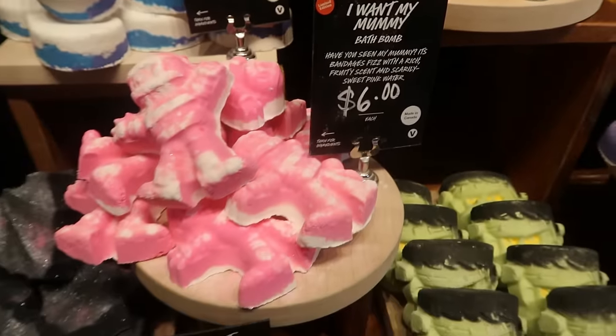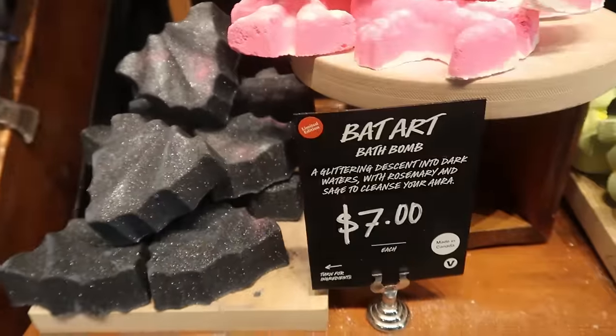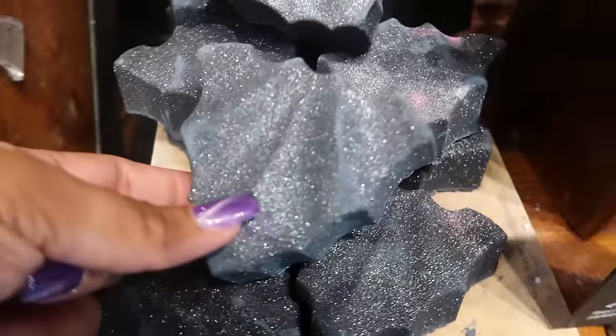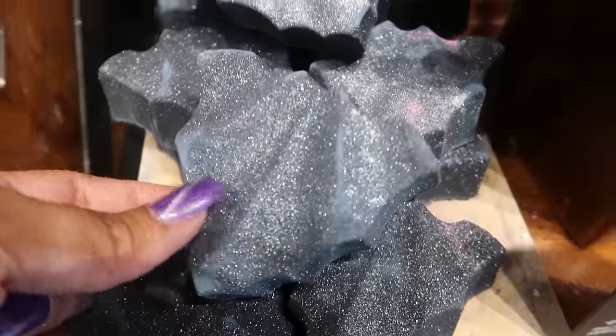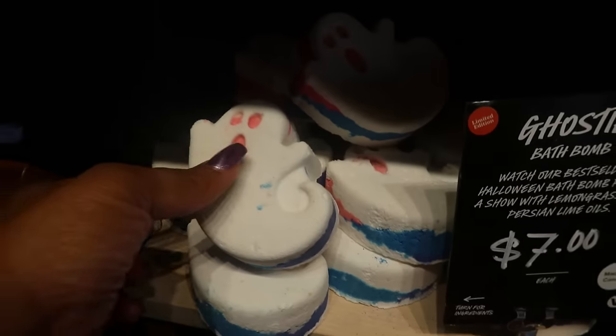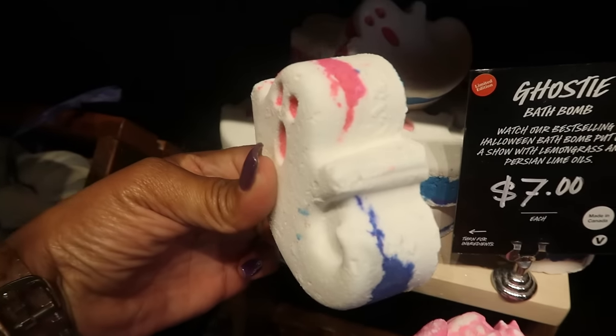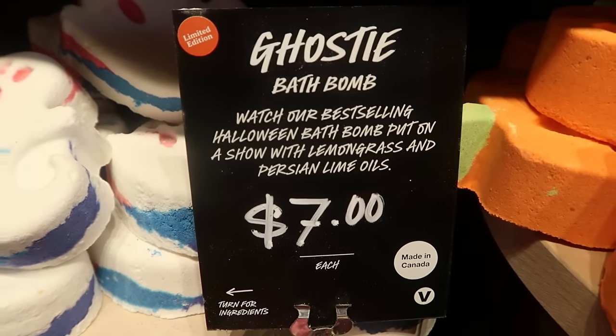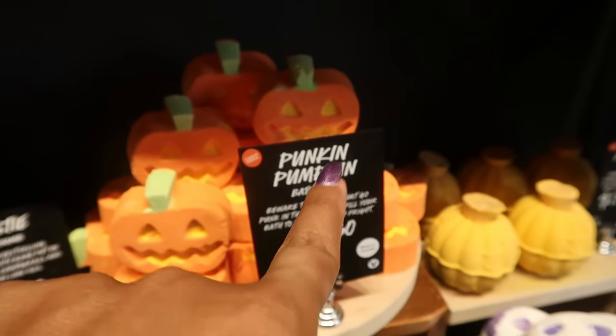Sweet pink water — that's $6. You have Bat Art right there, and that's what those look like. The ghosty is right up here. It comes in red — well, pink, blue, and white.